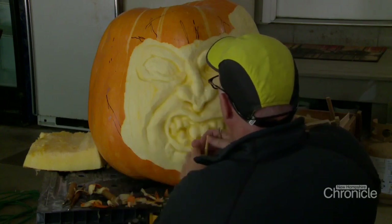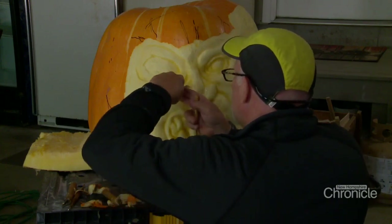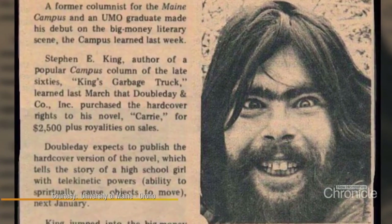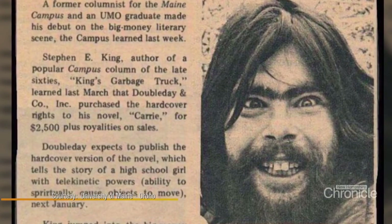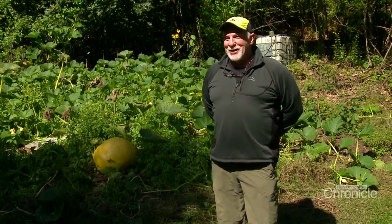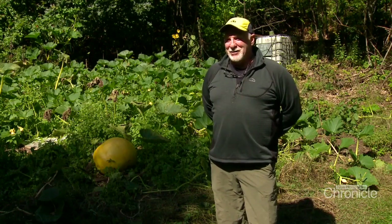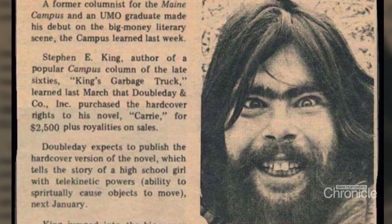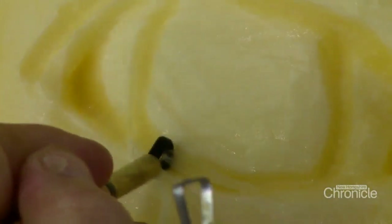This face is from an old picture Moe found of a famous author whose favorite season is probably Halloween. They call him the king of horror — Stephen King. So Stephen, if you're out there looking at this right now, I'm available. I thought this was a really pretty creepy looking image and it would be perfect for a pumpkin.